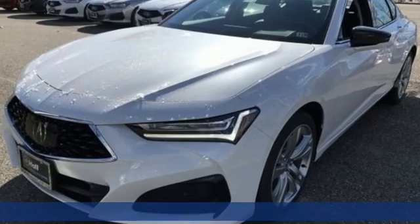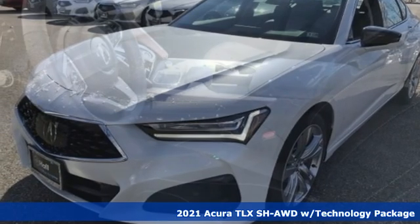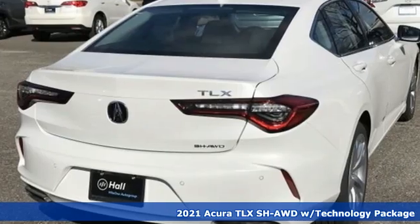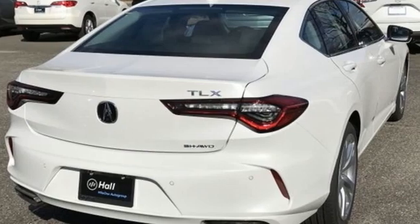Here's a new 2021 Acura TLX. This TLX is nice to look at, and it's even better to drive. And get ready for an impressive combination of features.